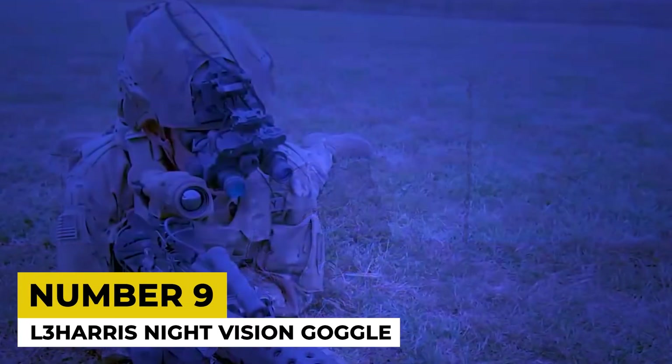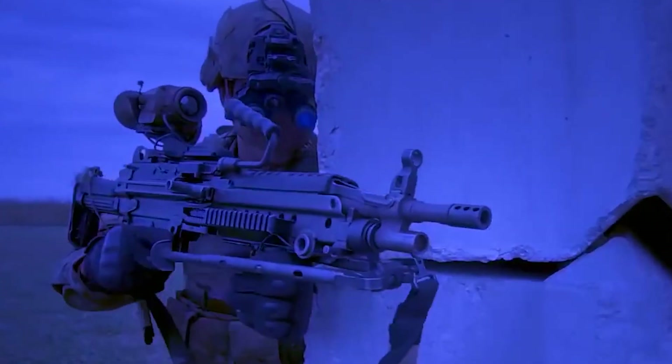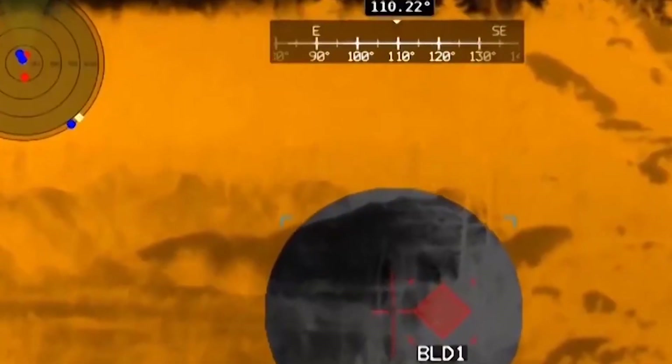9. L3 Harris Night Vision Goggle. Another example of night vision technology is the L3 Harris Night Vision Goggle. This gadget is mounted on the helmet and features augmented reality to help soldiers maintain focus on their targets without the need to divert their attention to read maps or check radios for critical information.